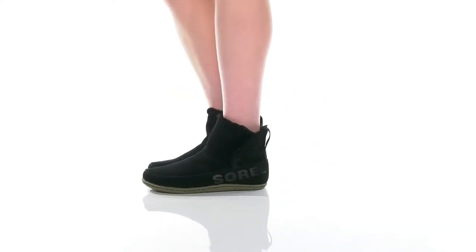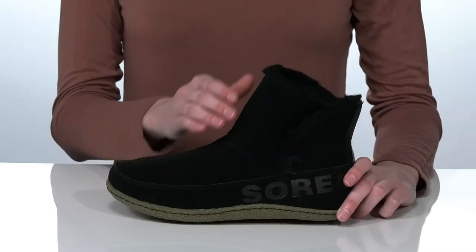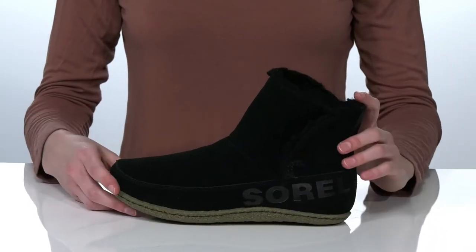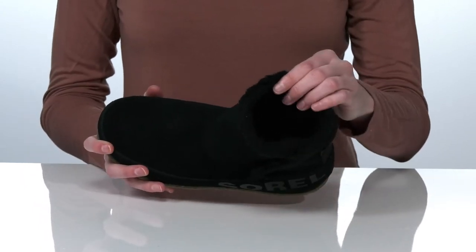These cozy boots will be your cold weather companion. They feature a soft suede upper and a faux fur trim around the collar, which leads into the lining inside.